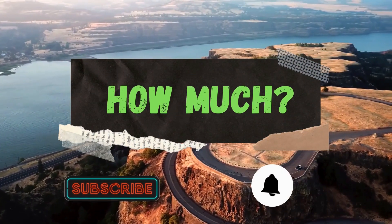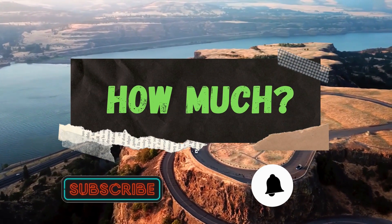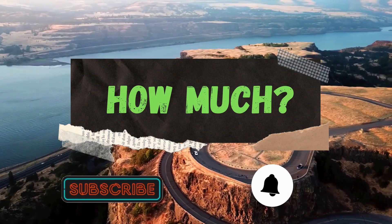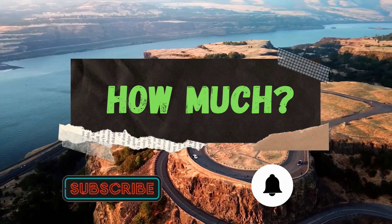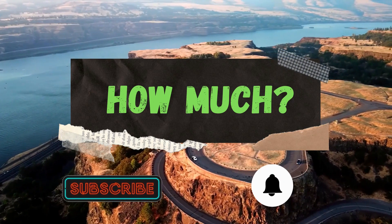Hello guys and welcome to How Much YouTube channel. Before we start, go subscribe to my channel to get more videos on how much your favorite YouTuber earns. And click on the bell icon to get all notifications and never miss any new video.